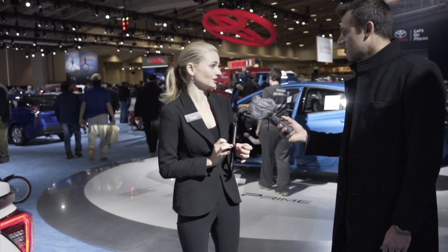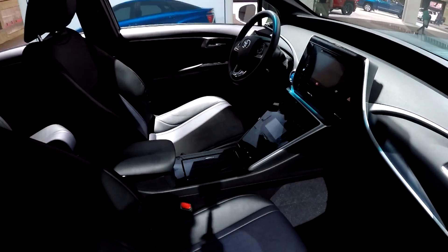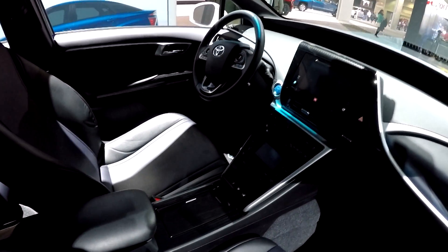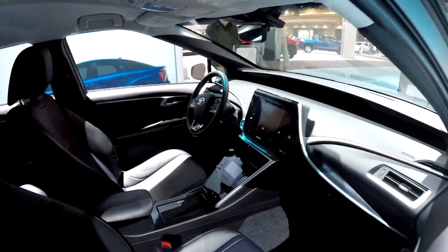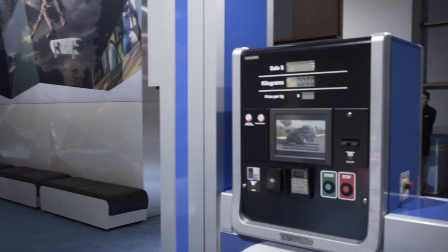It is a hydrogen fuel cell vehicle, and essentially what that means is it's fueled by hydrogen and the only emissions is water vapor — so it is a true zero emissions vehicle. You go to a hydrogen station, something like this, fill it up with gaseous hydrogen, it refills in about five minutes and takes you on a 312-mile range.